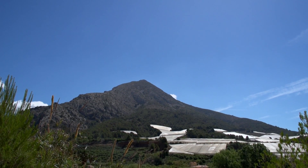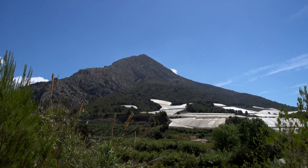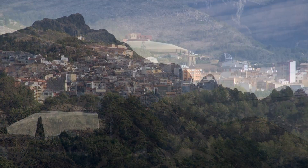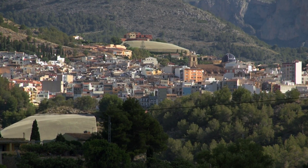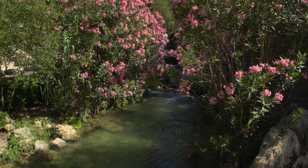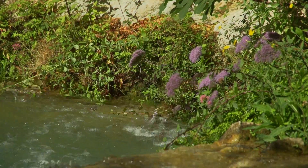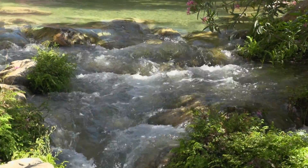Protected by three imposing mountain ranges — Aitana, Aixota, and Bernier — Callosa d'En Sarrià stands proud of its privileged location. Two rivers irrigate it: El Algar and El Guadaleste.